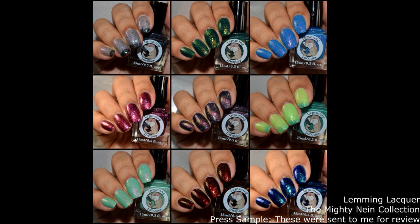What's up nail geeks? Rounding off today's post, this is post number two for Lemming Lacquer and her brand spanking new The Mighty Nine collection. She is also having a Black Friday sale this weekend. Per usual, I'll link all of that below and break it down for you guys in the description box, and I'll go over it at the recap at the end of the video. So let's dive right into swatches.